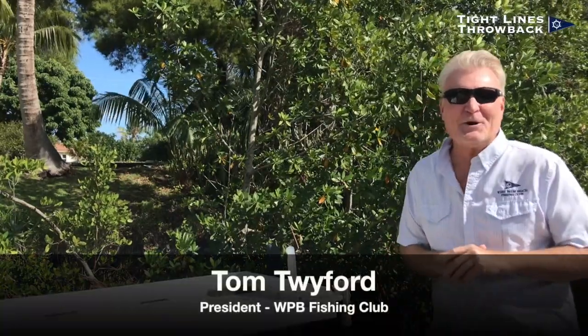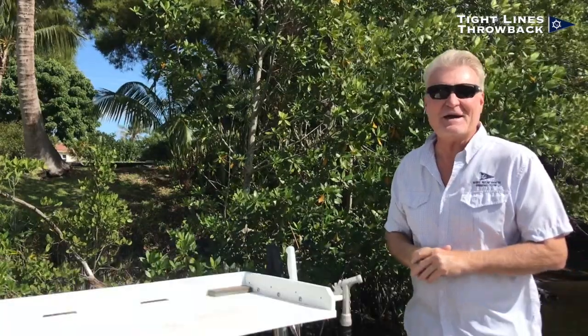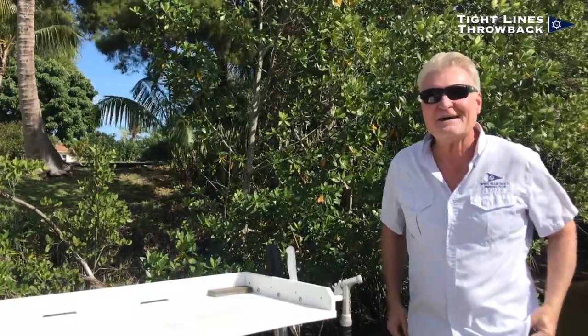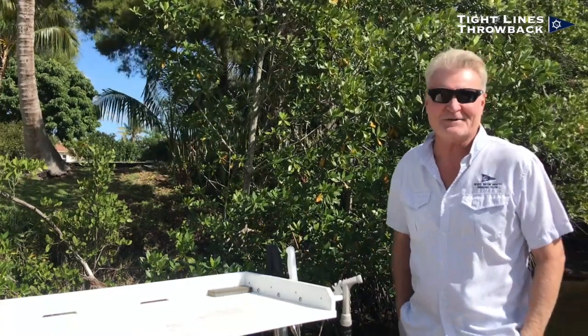Hey everyone, here's a Tight Lines throwback that aired 27 years ago on WFLX Fox 29 TV. My friend Mike Mathias puts us on some nuclear-charged tarpon in this one. Watch.